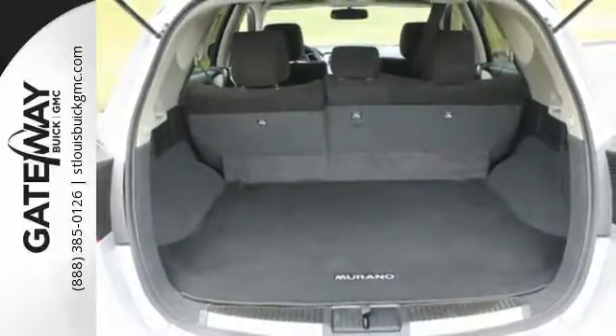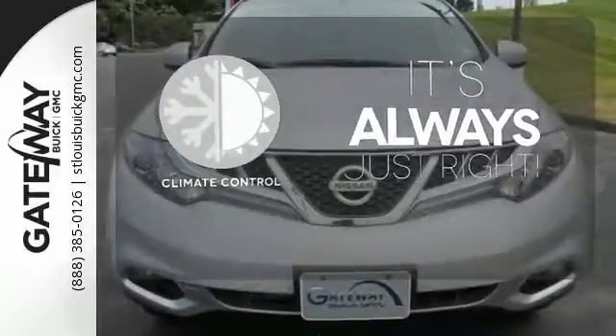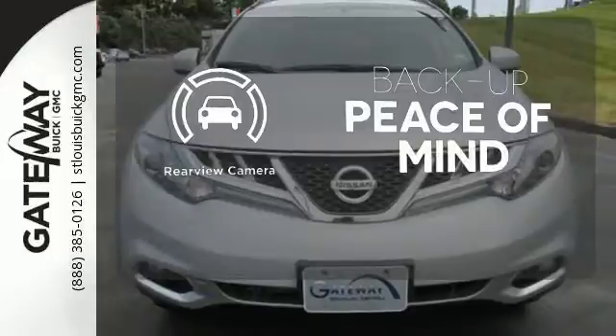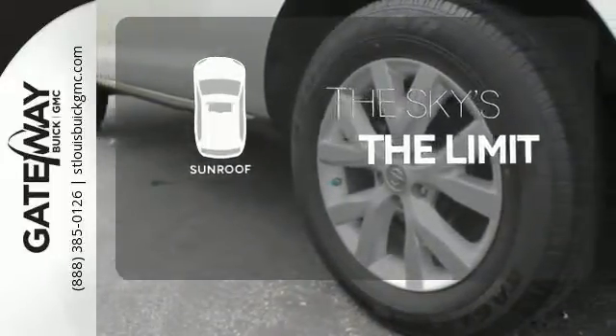Relax with the protection of multiple airbags and stability and traction control. Set it and forget it with the climate control. Hindsight is 20-20 with a backup camera. Get your daily vitamin D by opening up the sunroof.